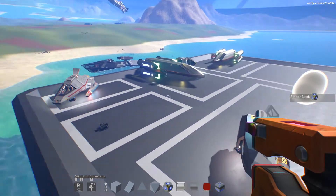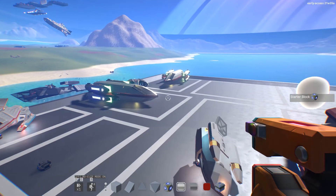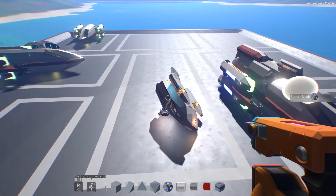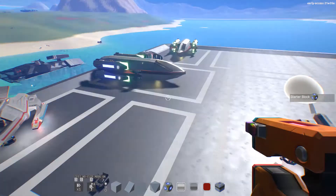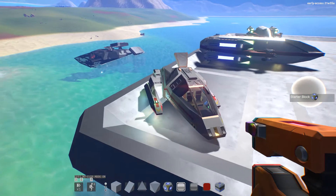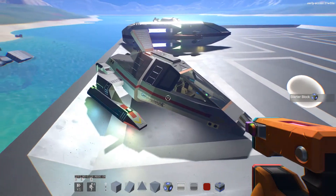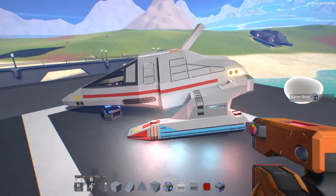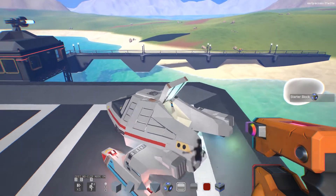We've got a few Star Trek shuttles in the mix here. We've got the Enterprise-D shuttle, which is on its roof. I believe this one is from Voyager — I think it's a Type 7, I do believe. I'm not 100% sure on that.